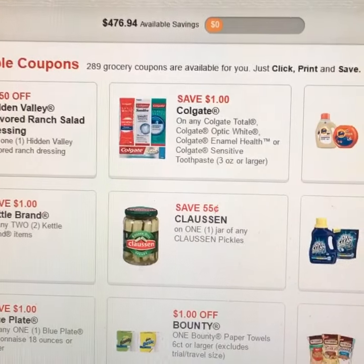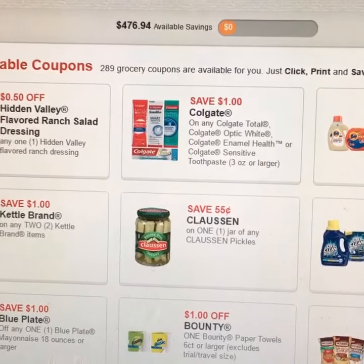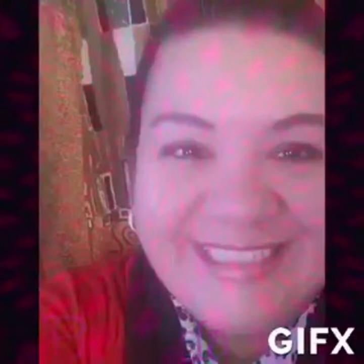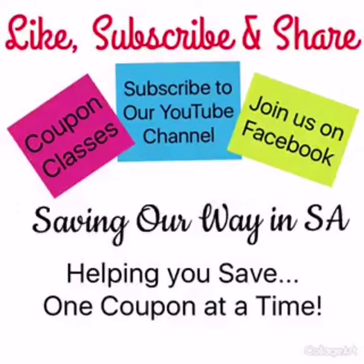Pretty excited! Do not hesitate — you really got to get these printed as soon as you can. And as always, guys, like, subscribe, and share our videos. For more money-saving tips, click like, subscribe, and share today.